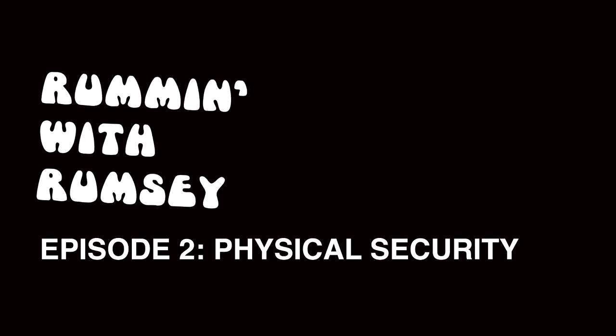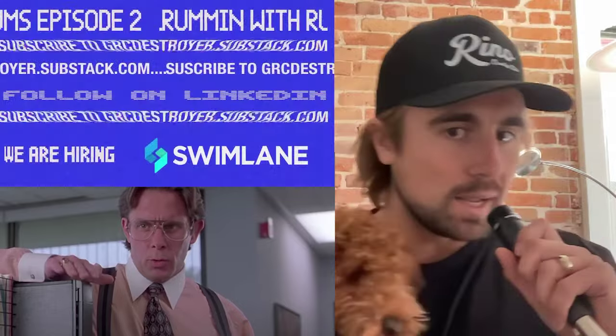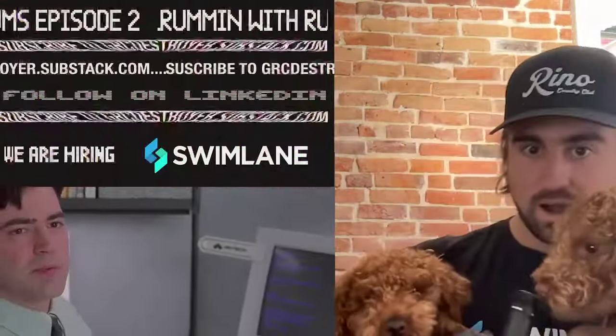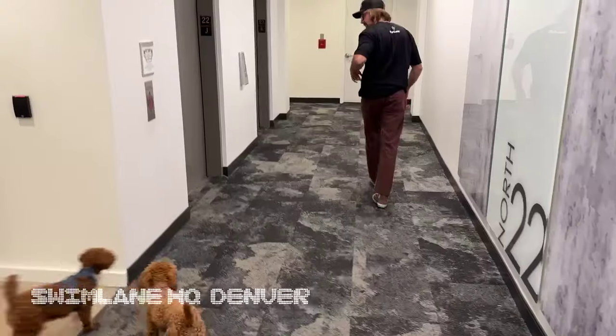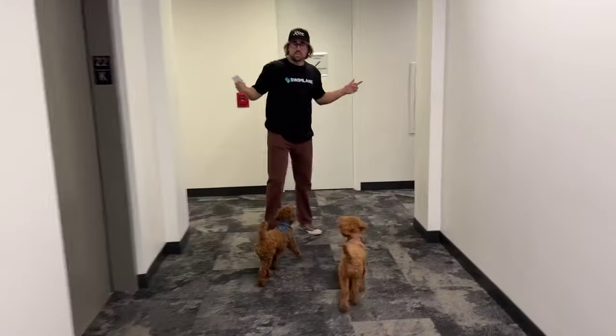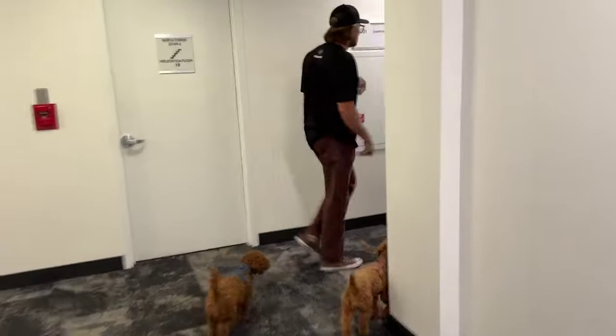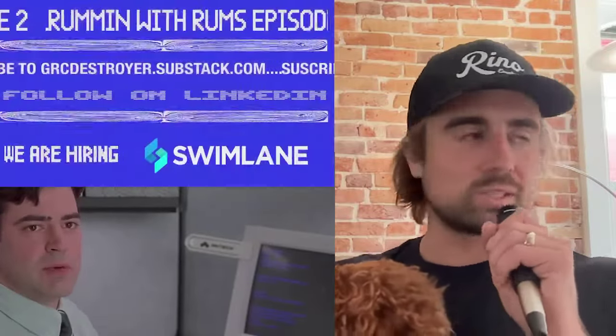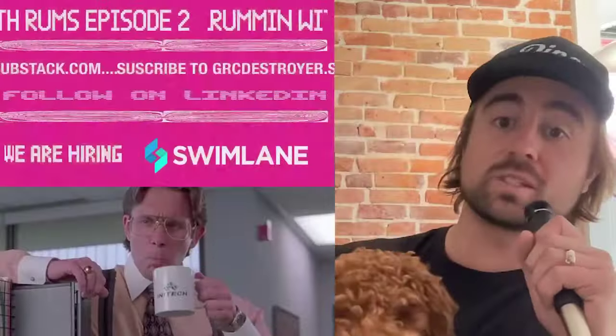Welcome to Rummin' with Rumsy, episode two, presented by Swimlane, Milani, and Benny. I have two dogs now. Marketing asked me to pop into the new Swimlane corporate headquarters, so I took a visit with my boys and decided to be the most unbearable employee imaginable and take a look at our physical security controls.